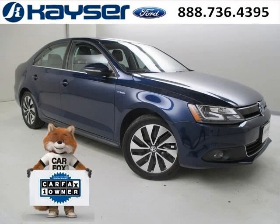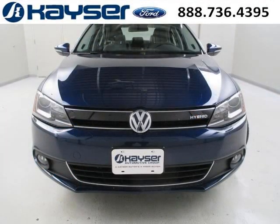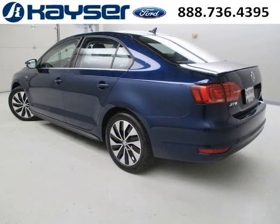Do you want to stretch your purchasing power? Take a look at this outstanding 2013 Volkswagen Jetta Sedan. This Jetta Sedan would look so much better with you behind the wheel instead of sitting on our lot. And with climate control,